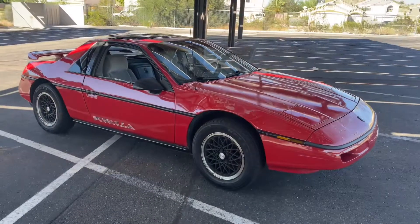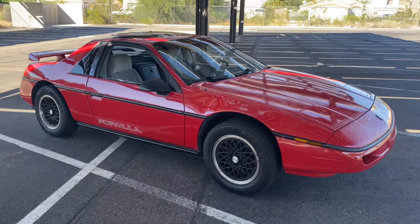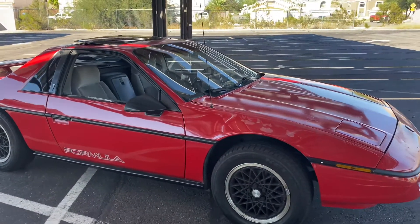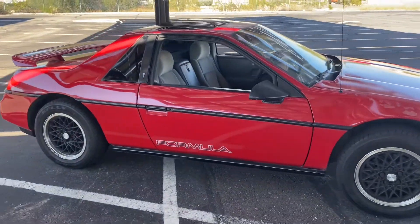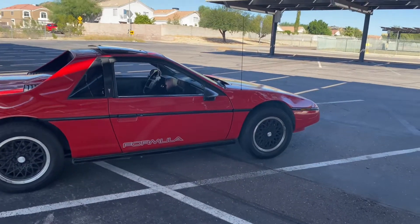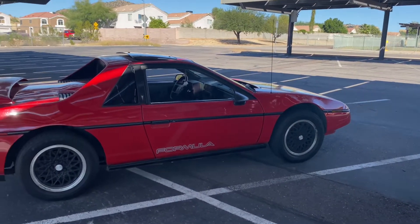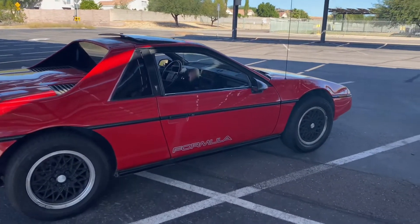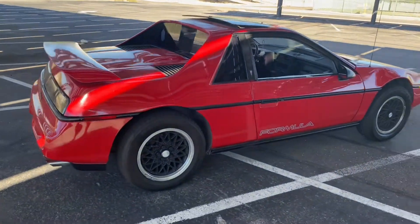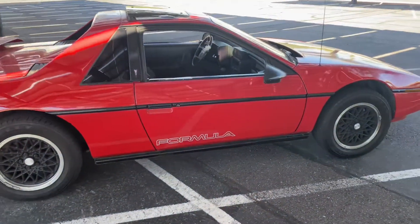Everything about this car just screams 80s America, and I feel like I'm in Miami Vice right now. What does the future look like for this car? I've already put a little bit of money and work into it, and I've really gone back and forth about what I want to do. I was thinking about selling it and potentially getting something else, but I'm not quite sure. Thinking about the history — it's the last year, and it's the last Formula, which makes it even more rare because these had upgraded brakes and upgraded suspension as well. It isn't manual, which does ding it a little bit, but this thing would look fantastic in anybody's garage.